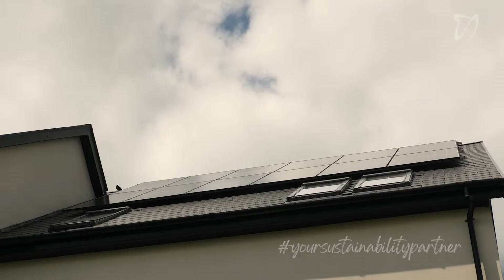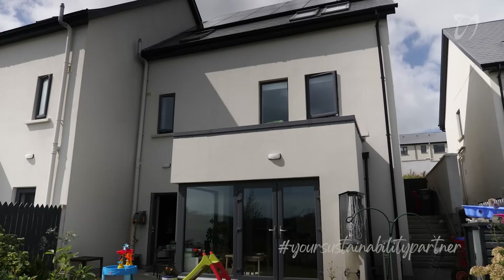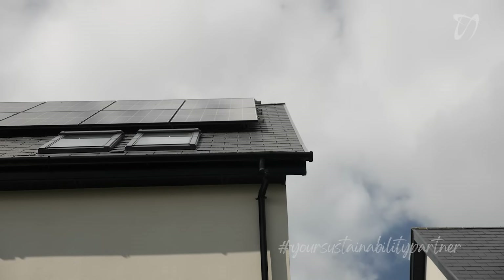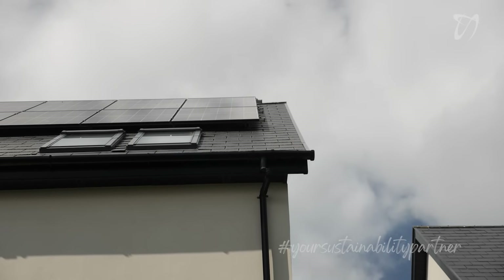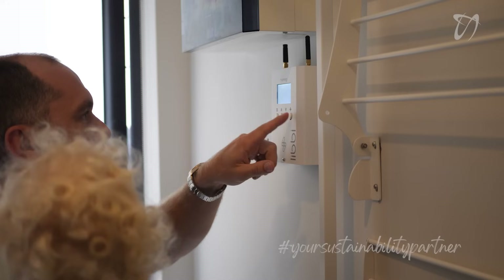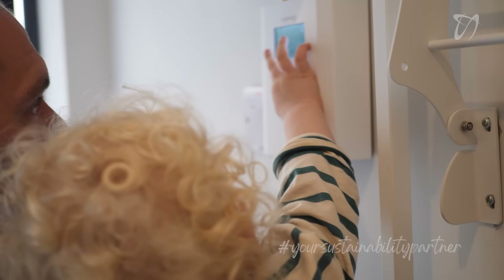We got the solar panels put in a year ago. Being a new build, we didn't qualify for the grant scheme, but not having the grant really didn't deter us. The house is fully electric, heated by heat pumps, so our only bill for the house is electricity — putting in the solar just made sense and would straight away impact our bills.